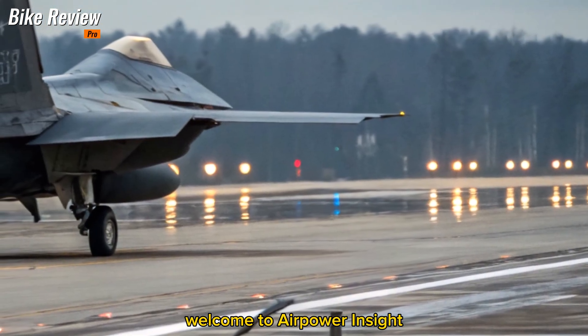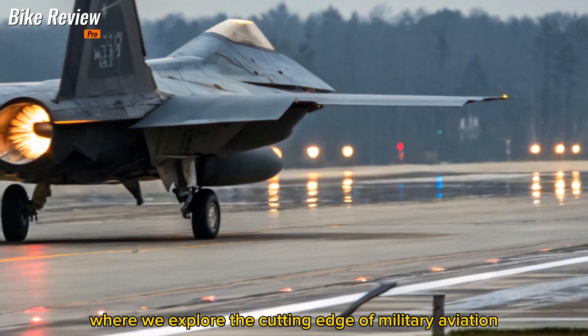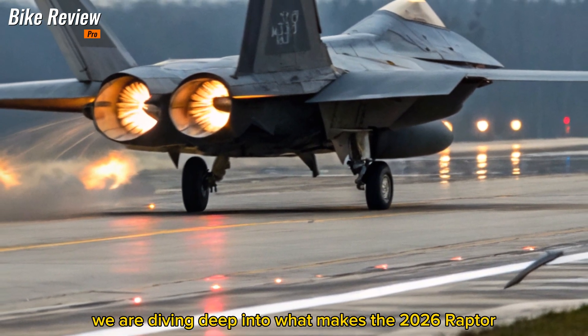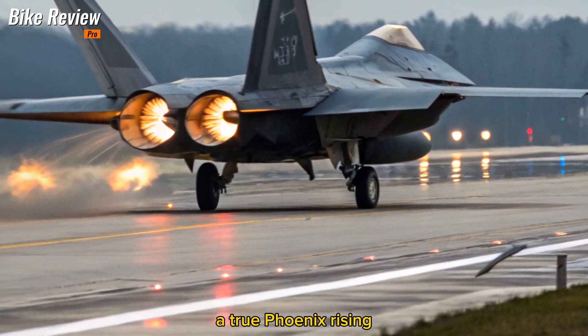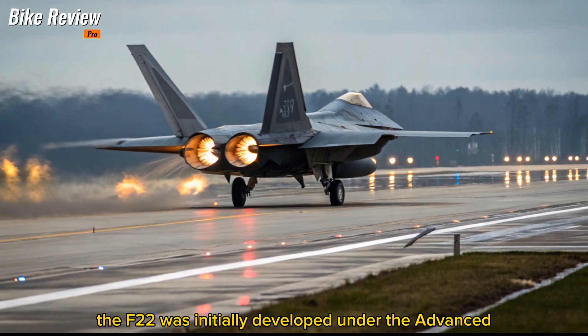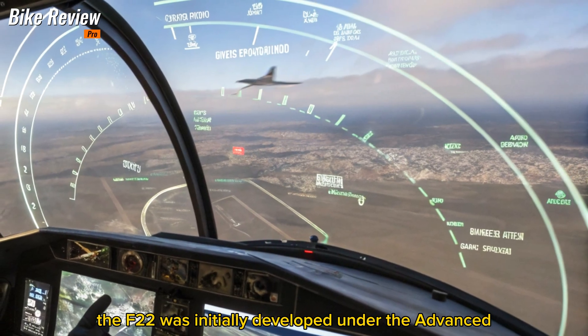Welcome to Airpower Insight, where we explore the cutting edge of military aviation. Today we're diving deep into what makes the 2026 Raptor a true phoenix rising.